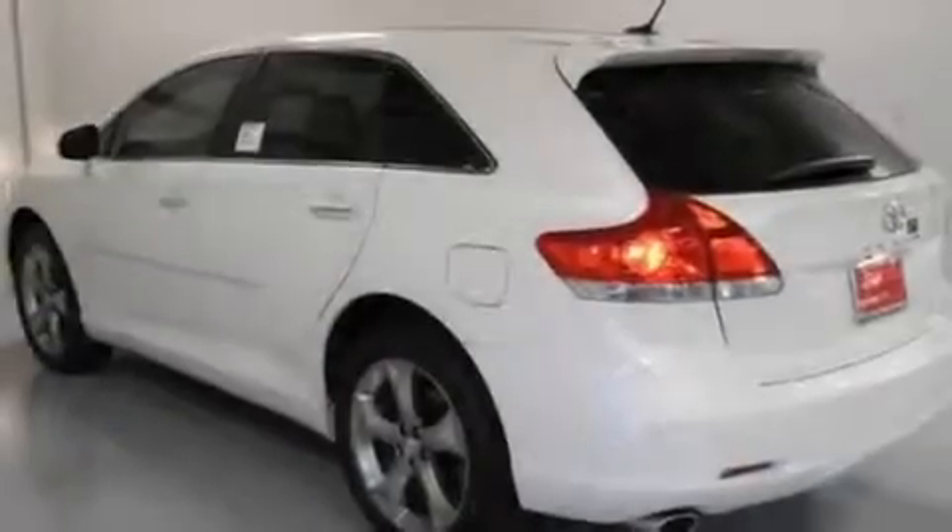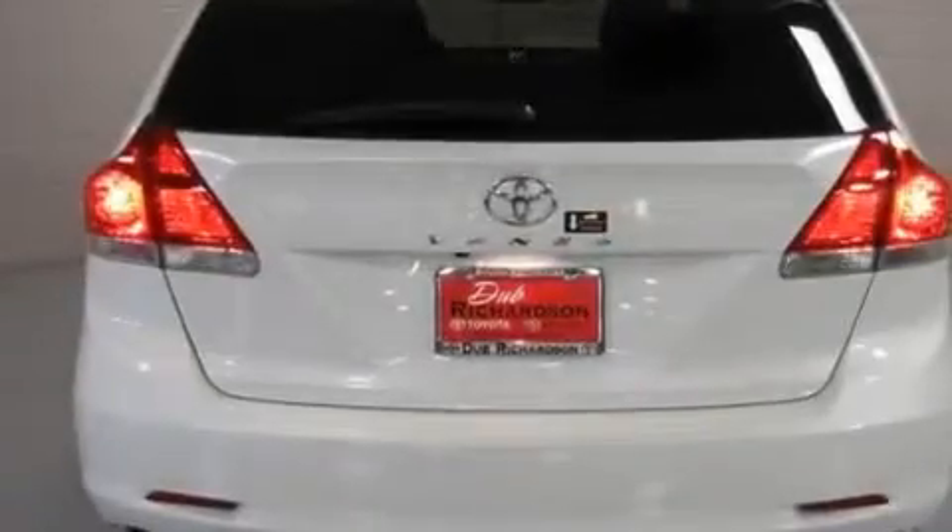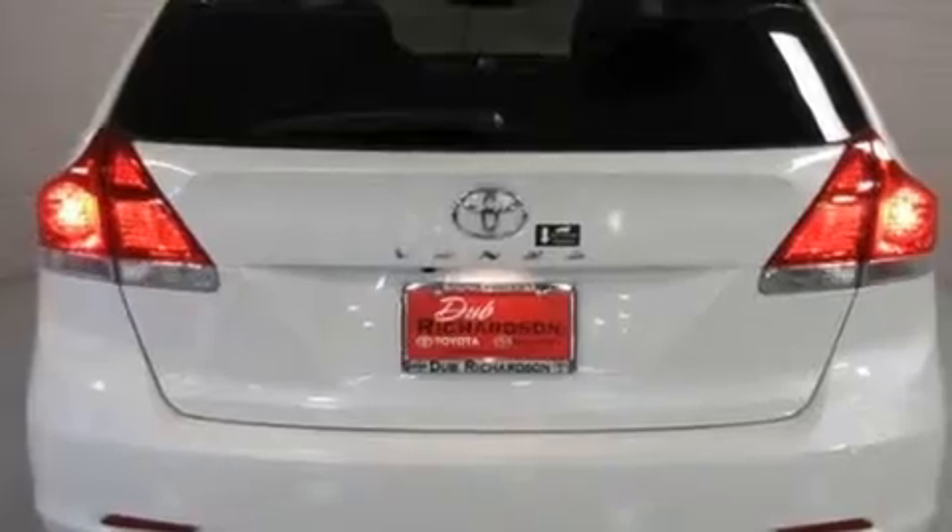Its top features include a power driver's seat, air conditioning with automatic climate control, cruise control, a CD player, a passenger side vanity mirror, and front fog lights.